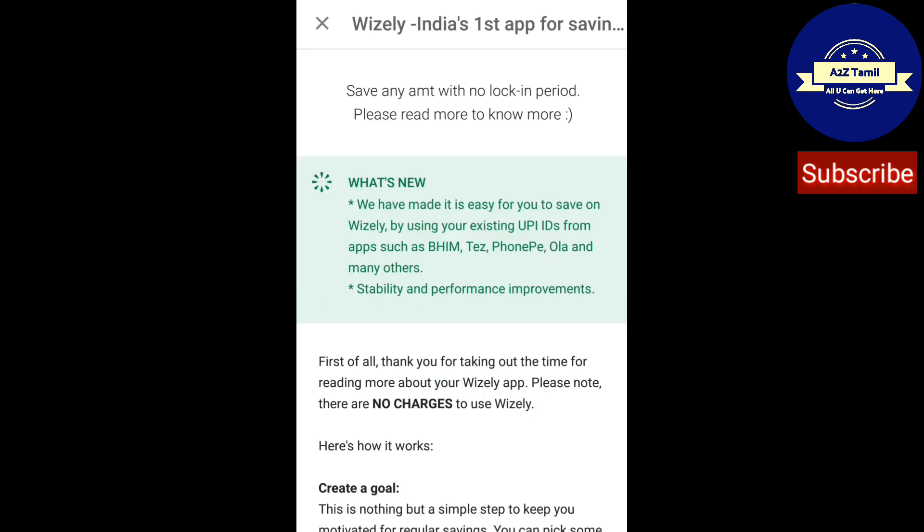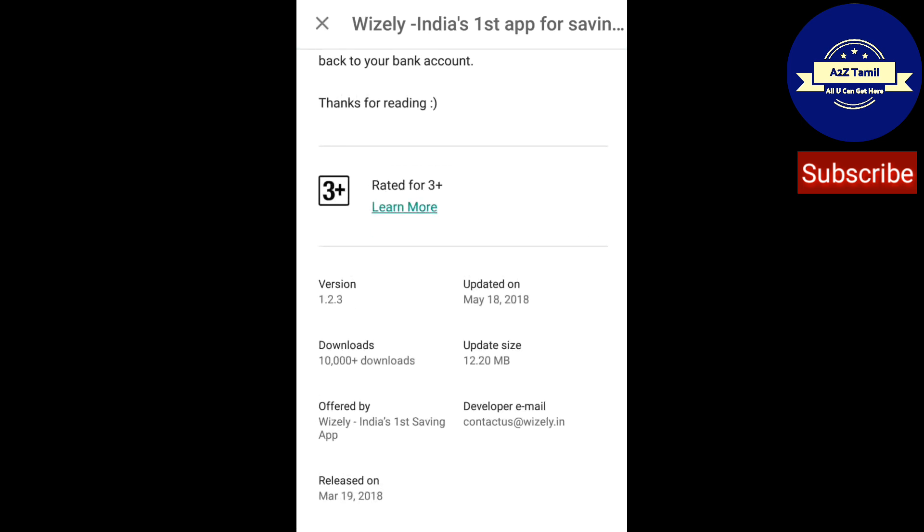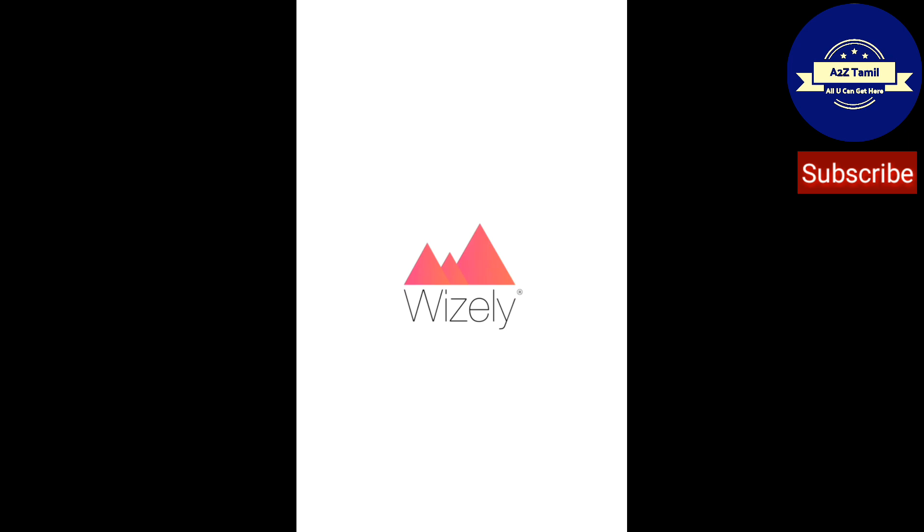Just read what's new. The app has been updated on May 18, version 1.2.3. Over 10,000 downloads have been done. File size is 12.2 MB. The app is being loaded.